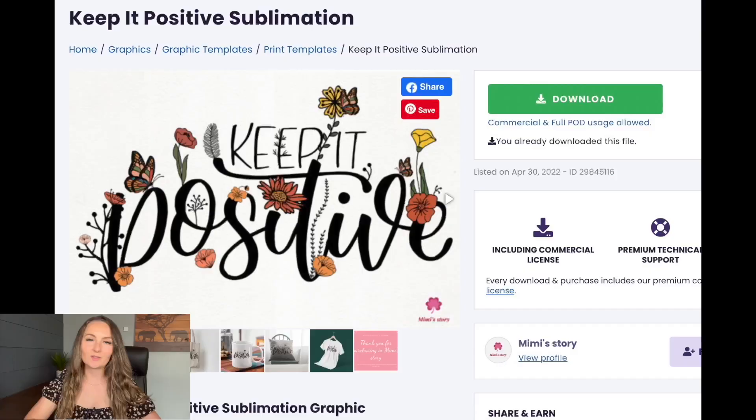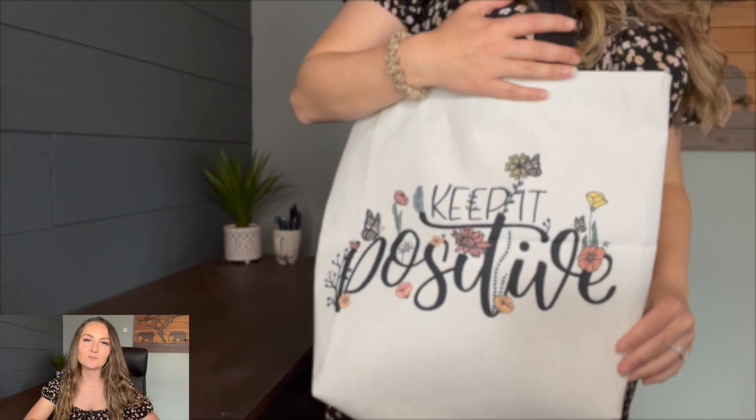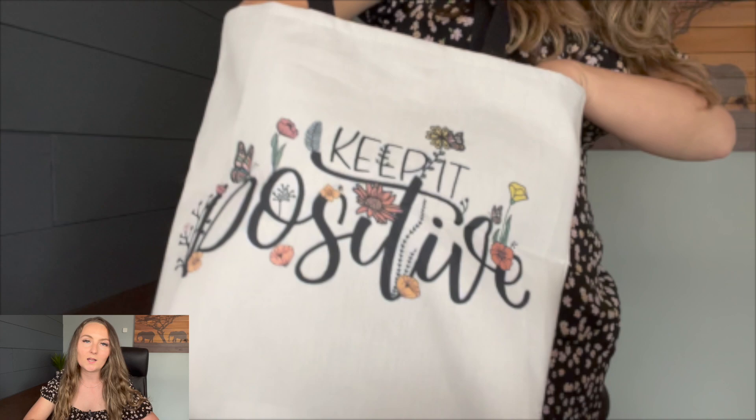Starting with the all-over print tote bag, I ordered two different versions — one with a single design on the front and back in size medium, and an all-over print version in size large. This tote also comes in size small, so there are three size options. I'll show you the size medium with the design on the front and back, and the PNG I got off of creativefabrica.com. Creative Fabrica has over four million graphics you can use for print-on-demand, and I have a link in the description for a one-dollar free trial for your first month.